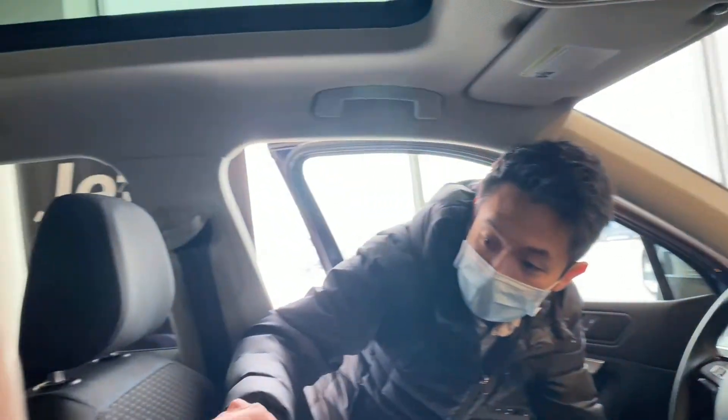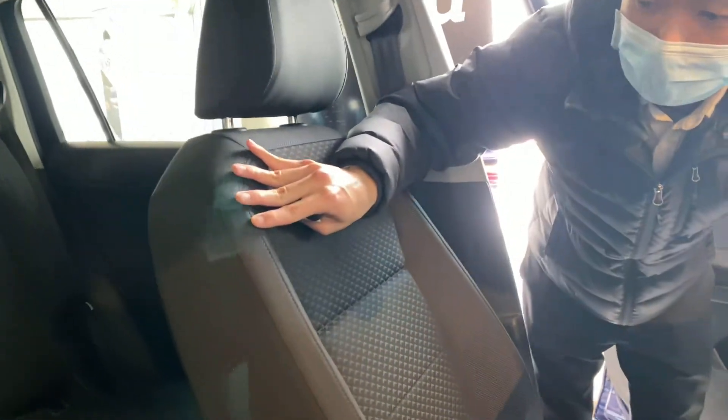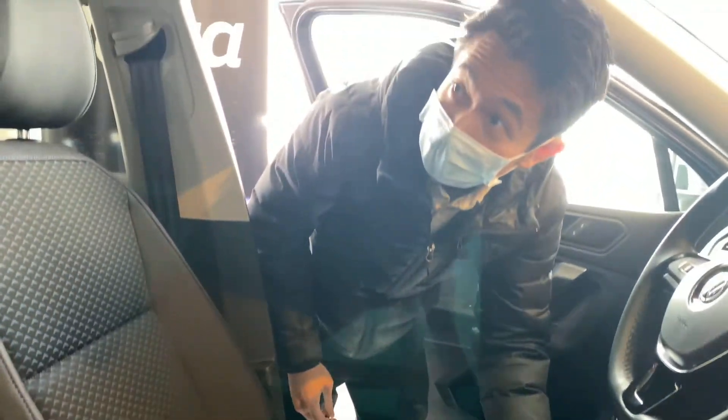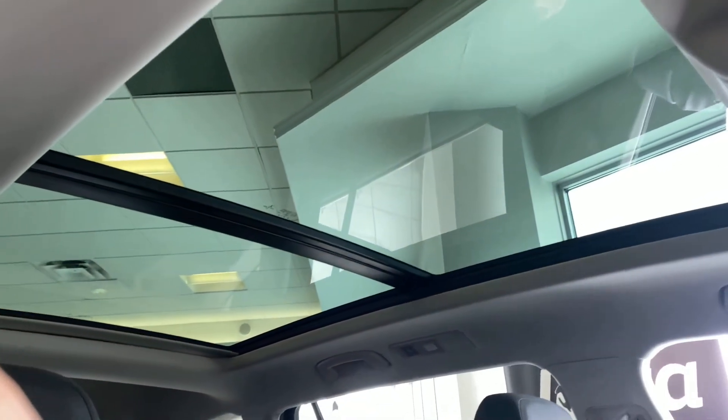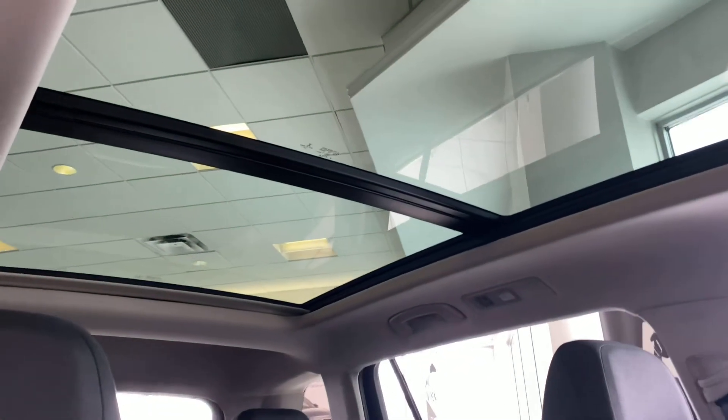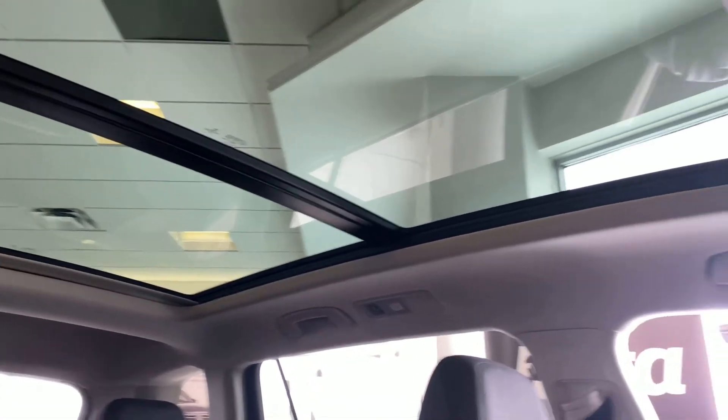Here you'll see that there is the new cloth seats for the United Edition with the special blue stitching all around, and then this beautiful large panoramic sunroof that engulfs the top of the vehicle providing a lot of sunlight — beautiful for nice sunny days.